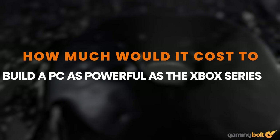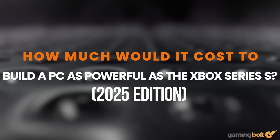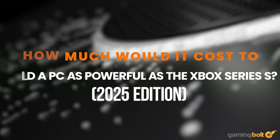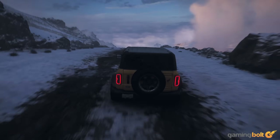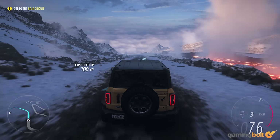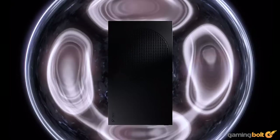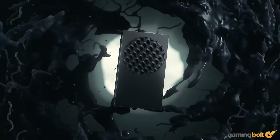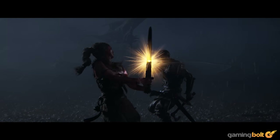The Xbox Series S was an ingenious idea by Microsoft, combining the convenience of a console with a streamlined budget that would appeal to the masses. Add Game Pass into that equation and you have a pretty solid budget gaming setup with a lot to play. The current life cycle of the console is looking to be a bit shaky as it crumbles under the massive weight of highly demanding current-gen games.